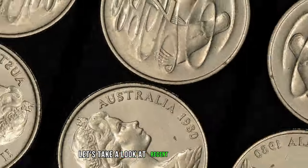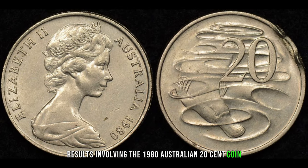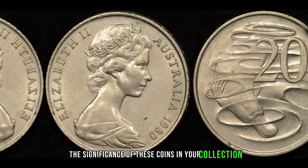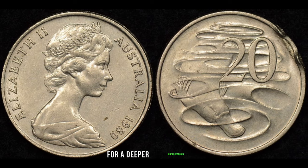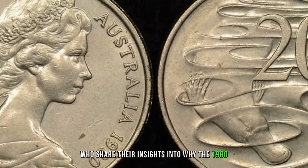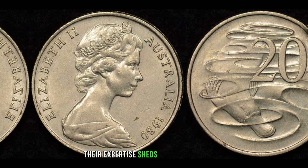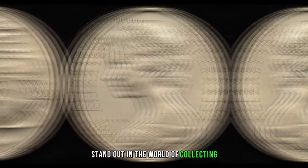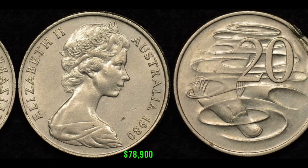Let's take a look at recent sales or auction results involving the 1980 Australian 20-cent coin — the surprising figures might make you reassess the significance of these coins in your collection and inspire you to take a closer look. We've reached out to numismatic experts who share their insights into why the 1980 Australian 20-cent coin is gaining attention. Their expertise sheds light on the unique aspects that make these coins stand out. In January 2020, this coin's value in market was $78,900.